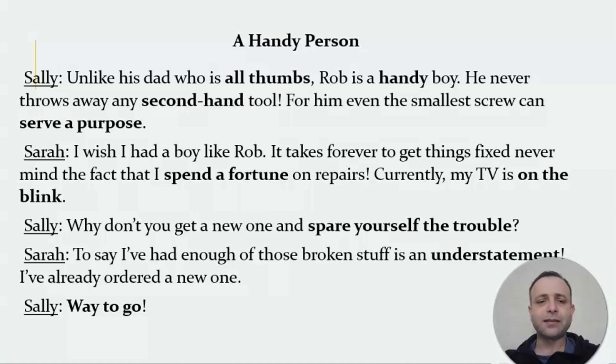Sarah says: I wish I had a boy like Rob. It takes forever to get things fixed, never mind the fact that I spend a fortune on repairs. Currently my TV is on the blink. Sally replies: why don't you get a new one and save yourself the trouble? Sarah says: to say I've had enough of those broken things is an understatement — I've already ordered a new one. Sally: way to go!